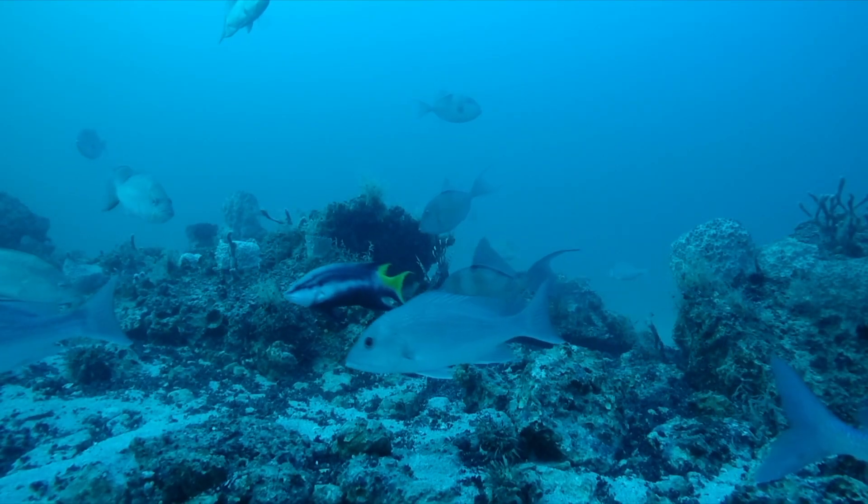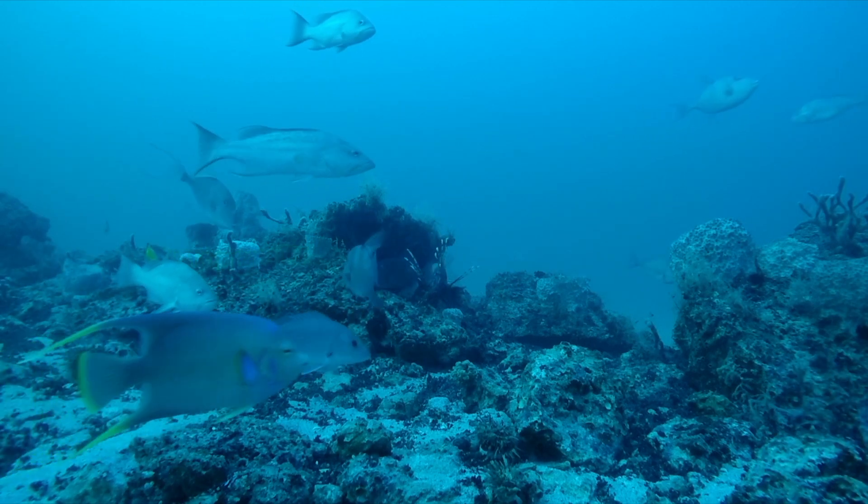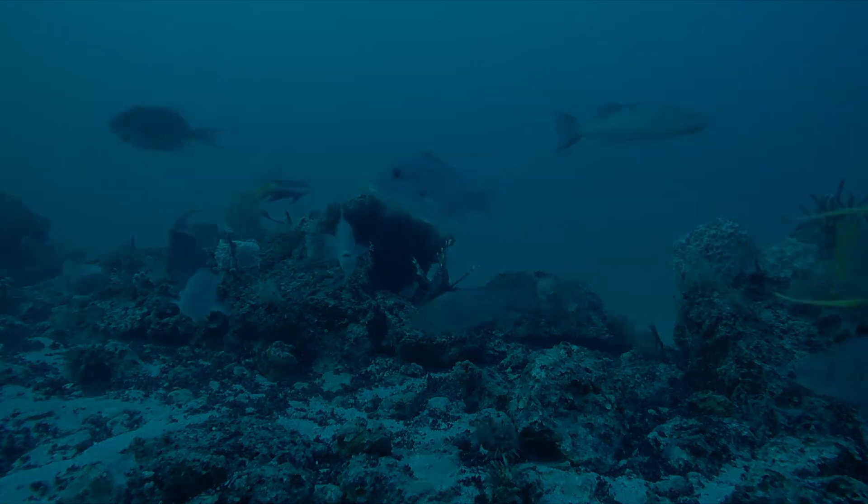Data provided by this video survey are used to estimate changes in the abundance of reef fishes in state and federal waters and are important for assessing the overall health and status of fish populations.